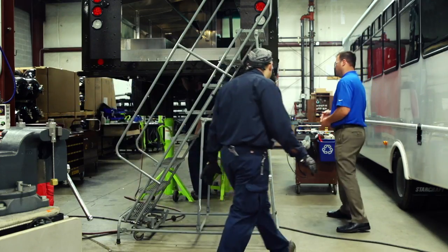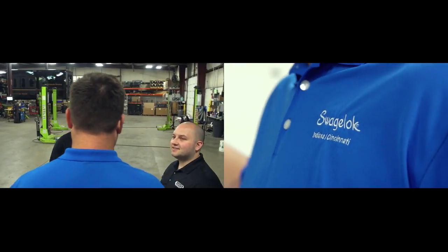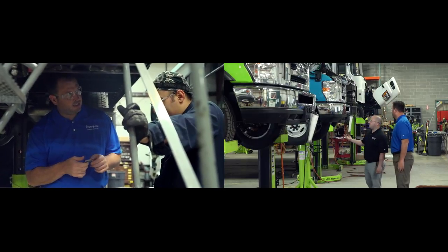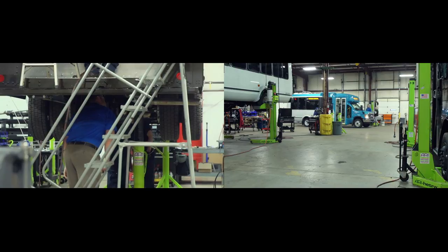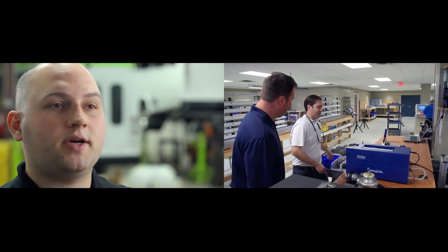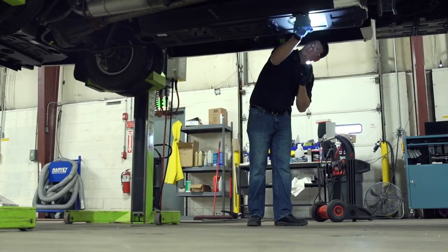Swagelok is definitely a partner to us. Many of our other suppliers will send us a part and we install it on the vehicle and that's the end of the relationship. With Swagelok, we have gone through the whole design and engineering process. We've developed quality processes within Swagelok and internally at GAS. The cost of a system failure is catastrophic — not only is there the financial impact, but you lose customer trust and a lot of credibility within the industry.